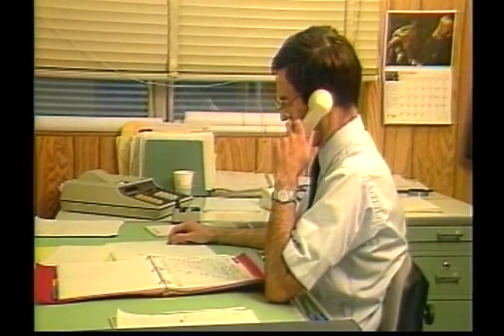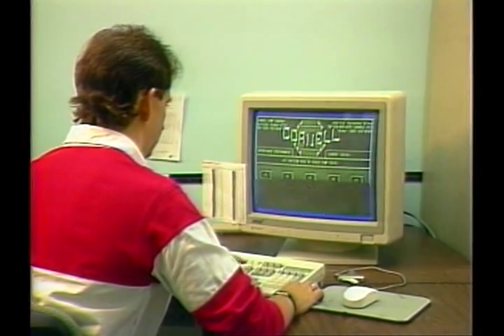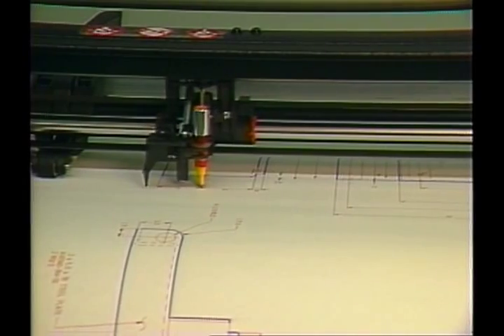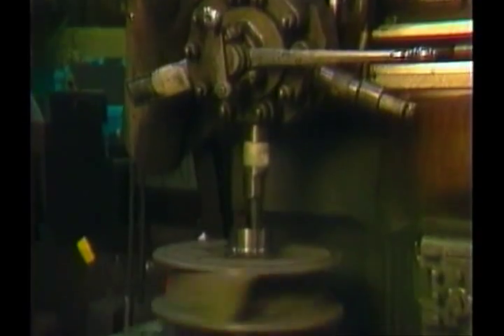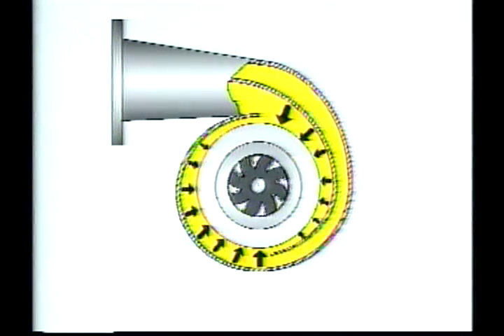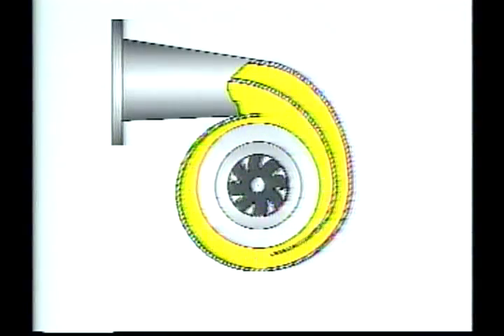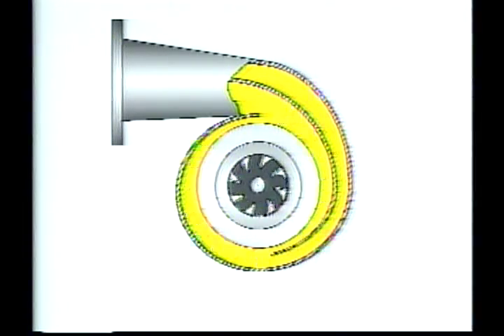Designing a pump to solve a customer's unique problem begins here. Cornell's computer-aided design and Centrific software program considers all of the customers' requirements and helps select a pump to meet their exact specifications. Selecting quality castings is the first step in manufacturing a custom Cornell pump. A key factor in the durability of a Cornell pump is the use of innovative design features, such as the double volute. Unlike the single volute system, the double volute balances hydraulic radial forces in the pump, resulting in longer equipment life.